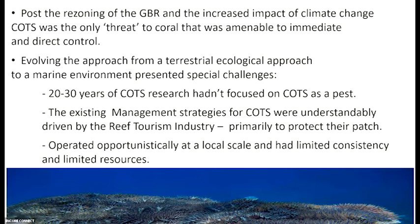The existing management strategies were driven by the reef tourism industry, completely understandable. The Marine Park Authority and Queensland management were responding to the marine tourist industry at that time, and they wanted to protect their patch. COTS was seen as one of the most devastating impacts on their patch at that point in time, and their operations were opportunistic — just where they thought they saw COTS, they moved in and removed them.